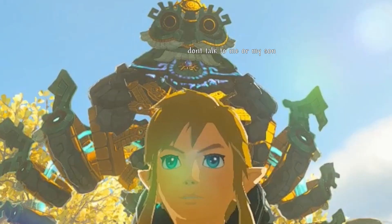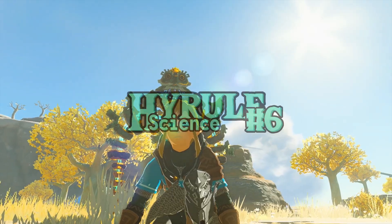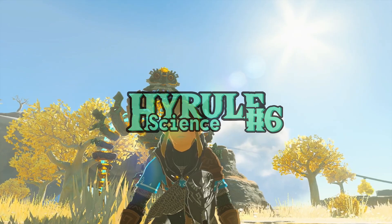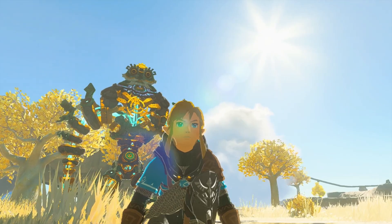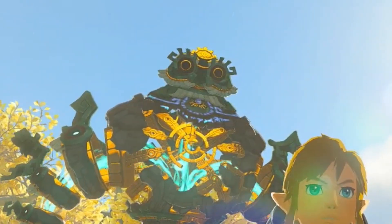WARNING. SPOILERS. Hello. Welcome back to the sixth episode of Hyrule Science. In this series, I'm going to be analyzing every fusible item in Tears of the Kingdom. Today, we're going to be checking out Zonai devices a bit further, and their fusions with Minoru, the final sage.